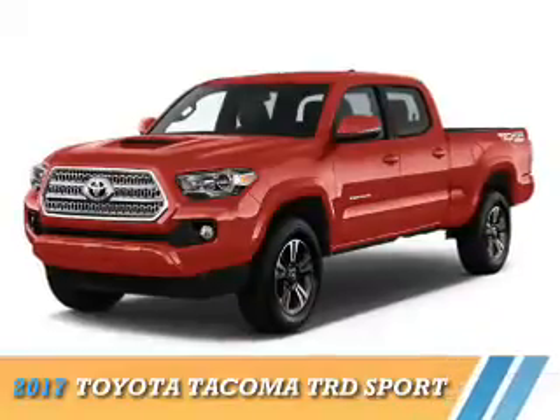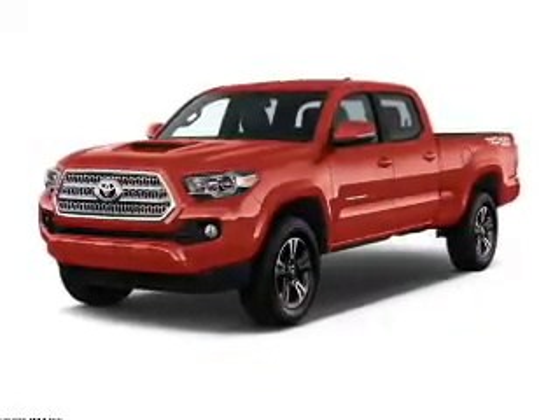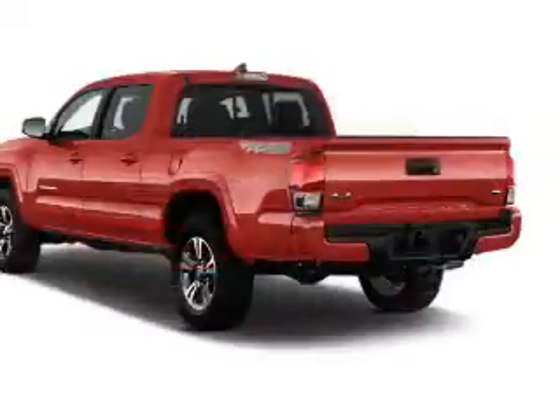Presenting the 2017 Toyota Tacoma. It's powered by four-wheel drive, a 3.5-liter six-cylinder engine, and a six-speed automatic transmission.